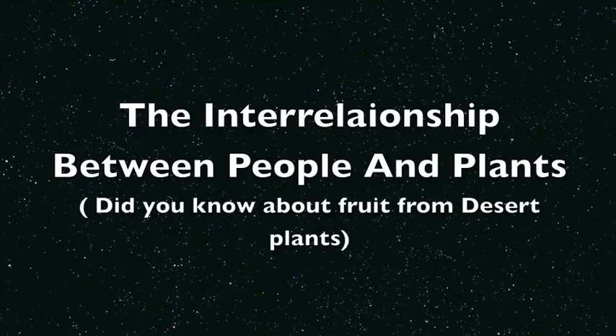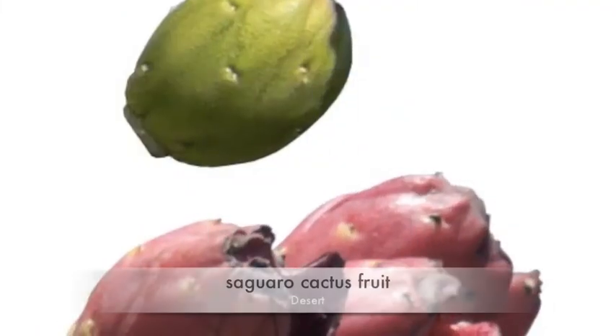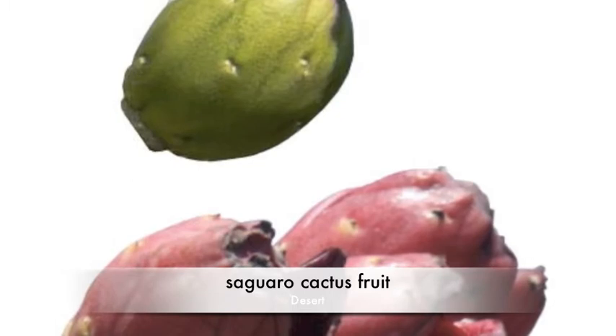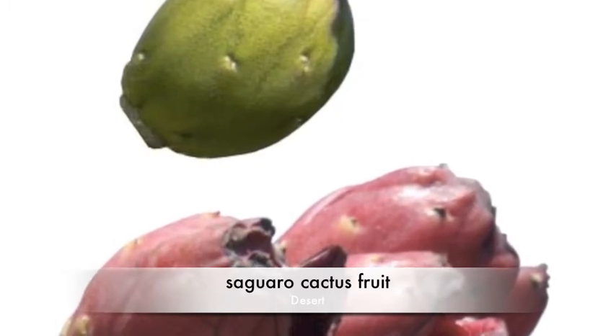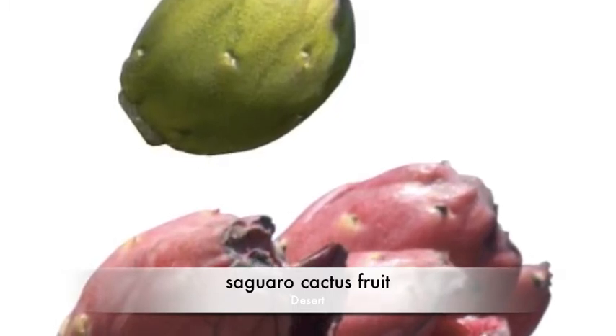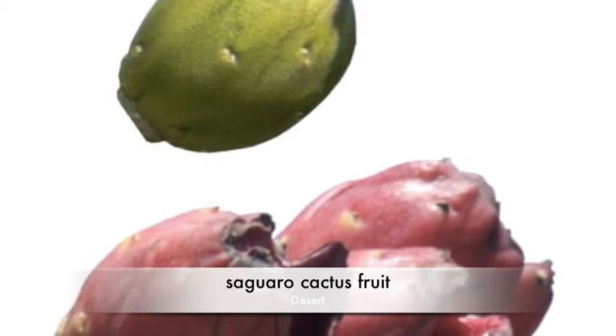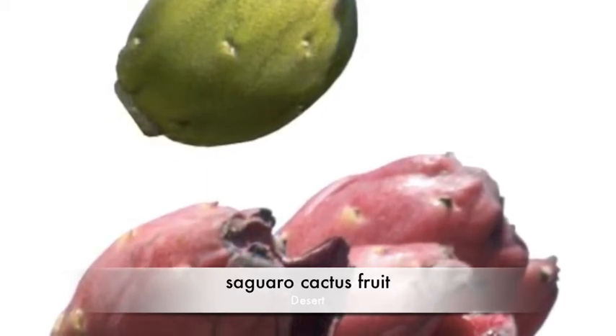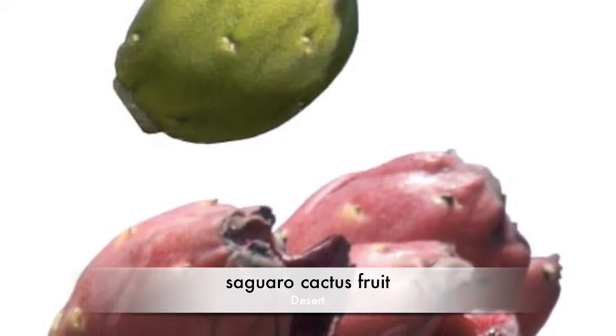Interrelationship between people and plants. People can use plants from the desert. Did you know about cactus fruit? One type of cactus fruit is called prickly pear. The prickly pear has vitamin C, fiber, potassium, and calcium. If you eat it, it will help you prevent cancer. And it's so delicious.